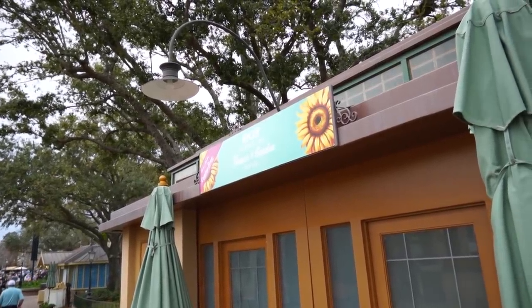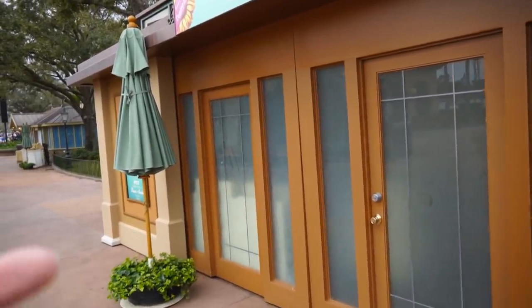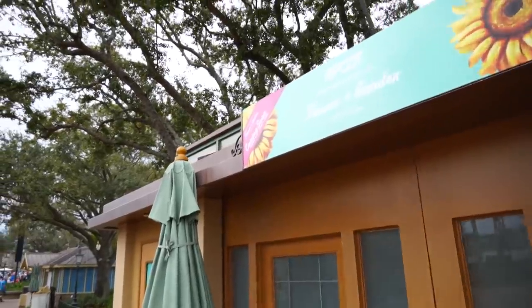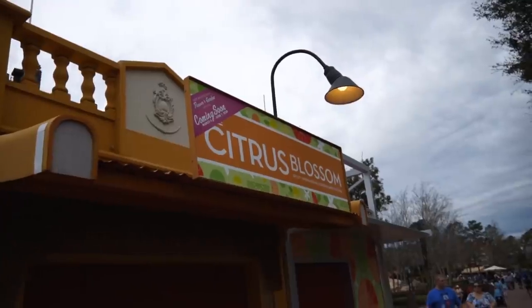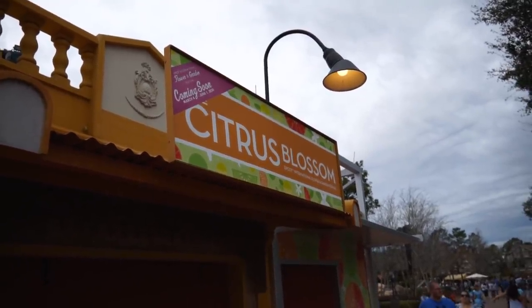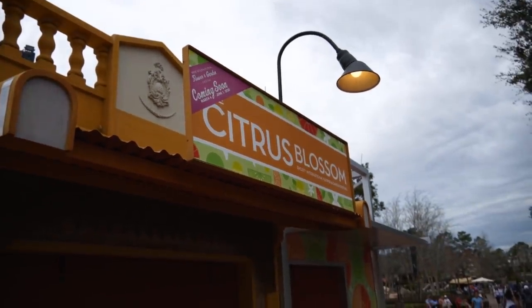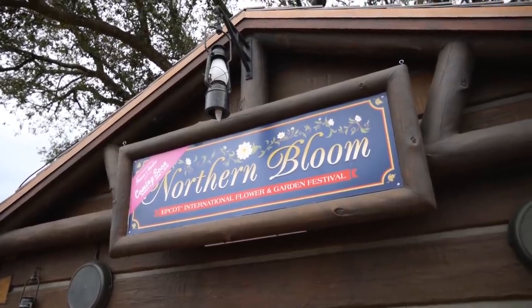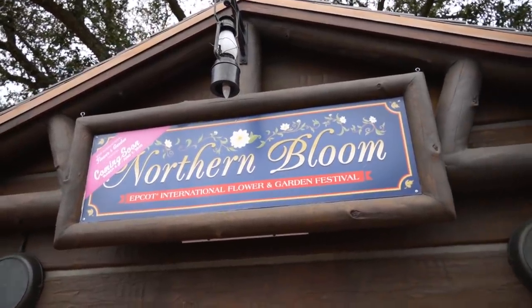They have already put up some of the signs teasing Flower and Garden Festival over top of some of the booths. Flower and Garden Festival coming March 4th through June 1st. They did change some of the signs so they have the names — this won't be the Citrus Blossom. A few days ago this was Deconstructed Dish for Festival of the Arts. I'm so excited — I can't wait to try some food a little bit later, which I think we should be able to do during this preview.